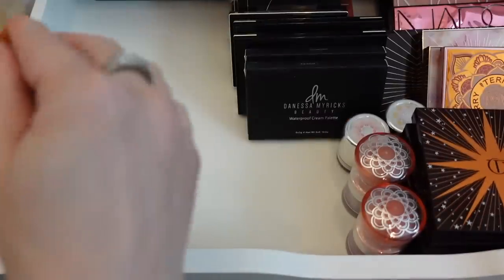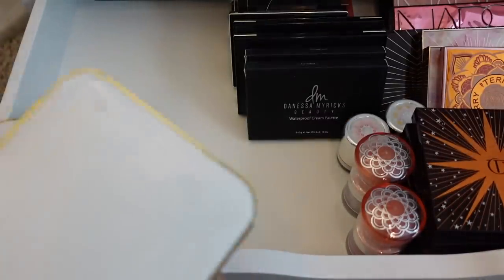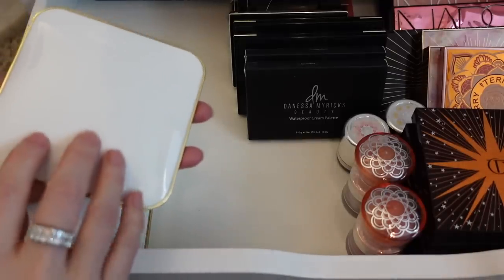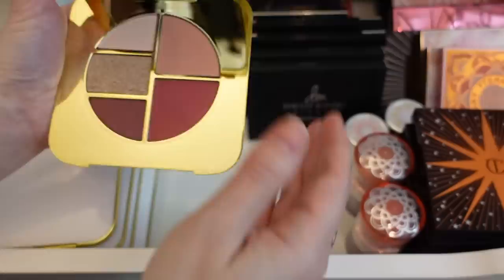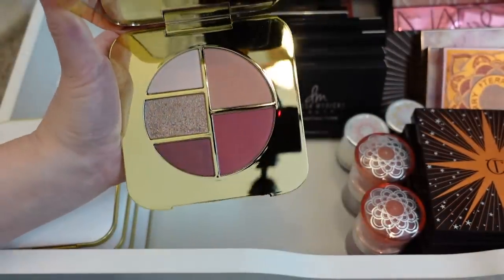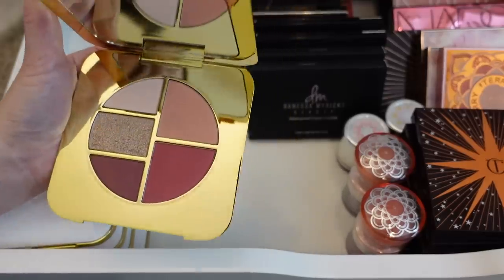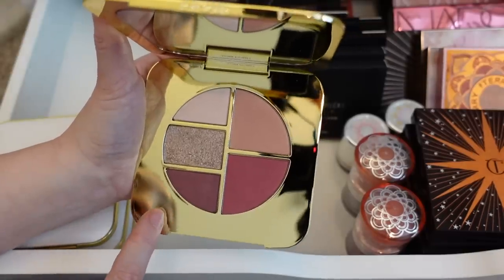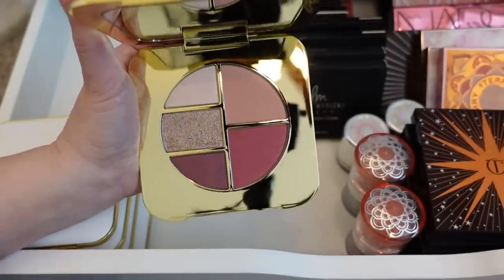I have this Tom Ford Pink Glow palette that I never want to use because it's very, very old — it's like a collector's piece for me basically. Isn't that just such a beautifully designed compact? I'm just going to hold on to this as a collector's piece. I believe this came out when Charlotte Tilbury was the creative director for Tom Ford Beauty and she designed this one.